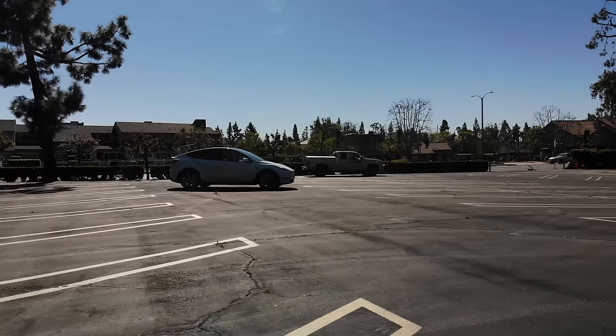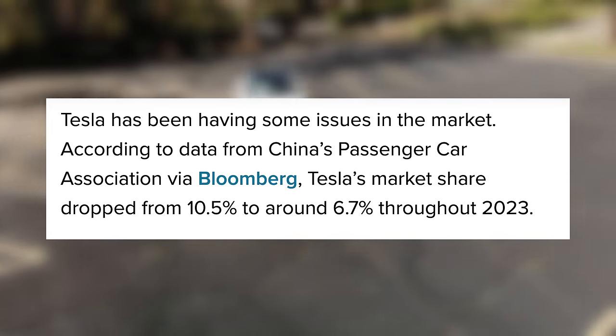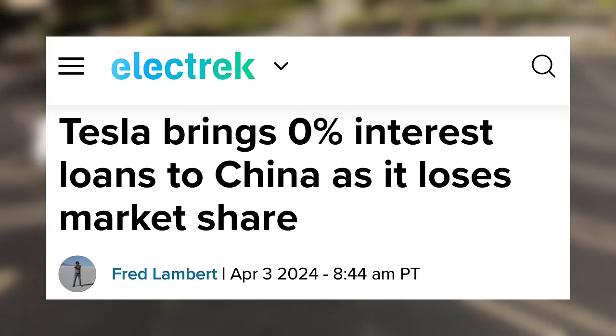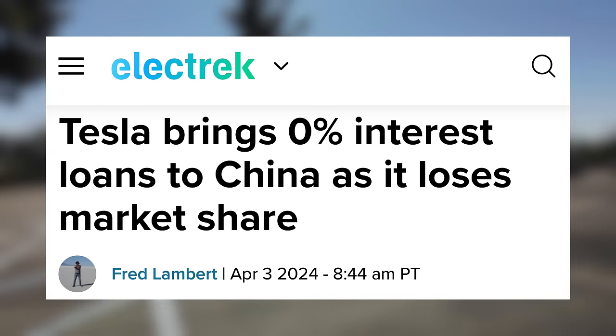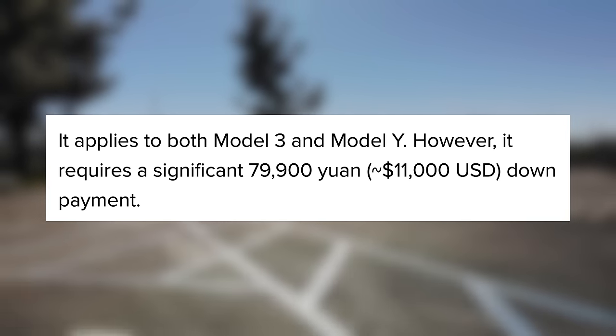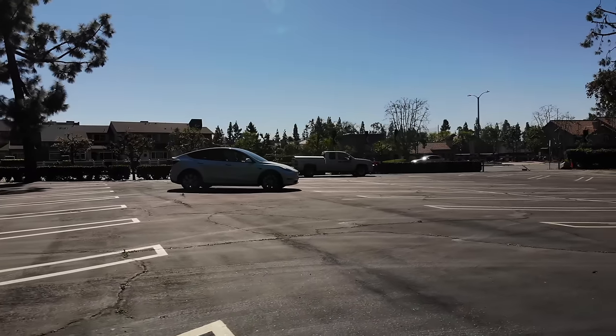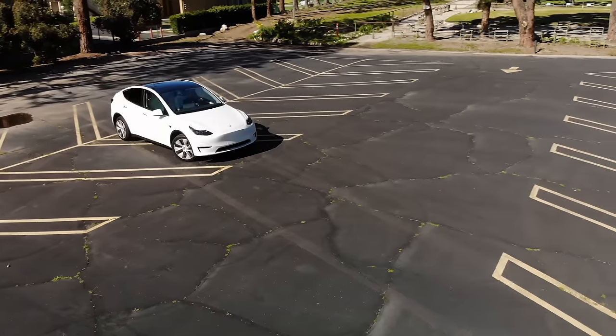Over in China as well, Tesla's market share for 2023 dropped from 10.5% to 6.7%. As such, we're now seeing a new limited-time 0% interest loan program for buying a Tesla there, applying to both the Model 3 and Y but requiring a decent down payment. Interest rates in certain markets have been a big factor affecting EV sales and sales of Teslas, so this could surely drive a lot of sales. A large part of Tesla's recent growth has come from their Chinese factory and the Chinese market, so it is an important piece.